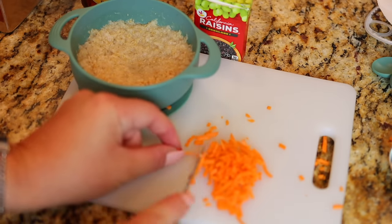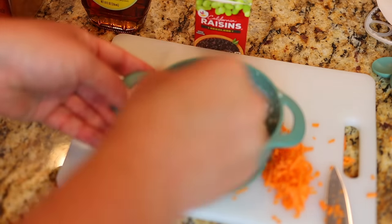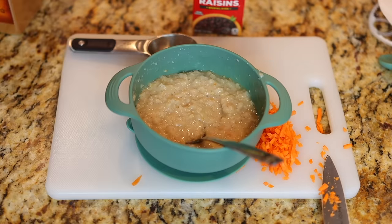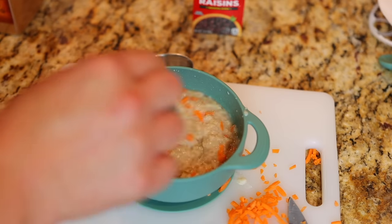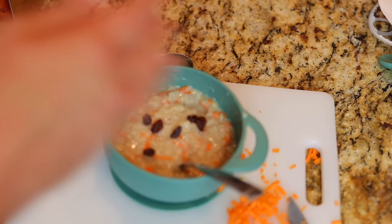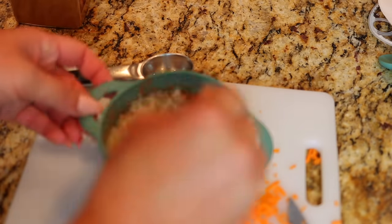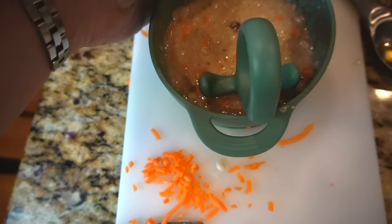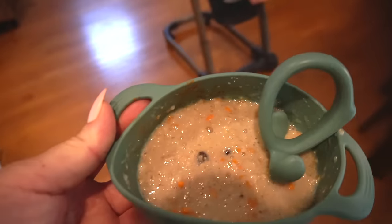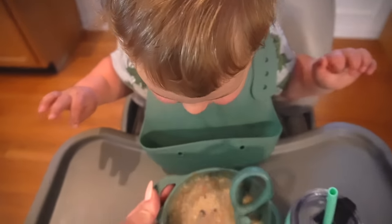Stir in one to two tablespoons of milk — I chose to do two — one tablespoon of maple syrup, then add the shredded carrots and some raisins. I like to mix everything together after each step to ensure it's well combined. Before serving, just add some cinnamon on top and mix one last time. This was Luke's first time trying this and he definitely loved it, so I think it's a great option to mix up oatmeal a little bit.